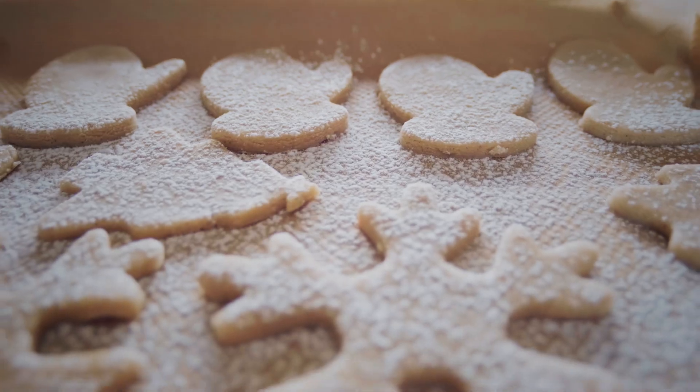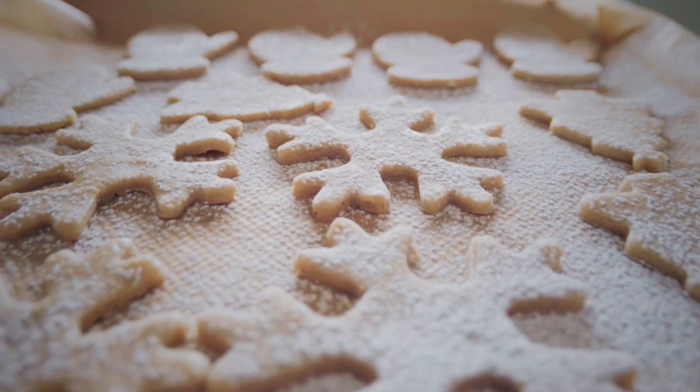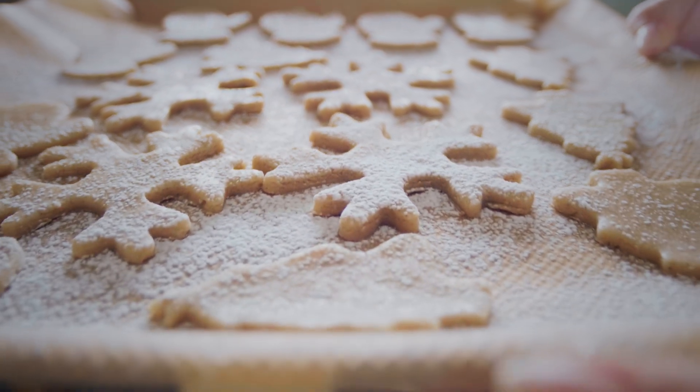I think I'm still a kid at heart, so my favorite part of Christmas would be the Christmas cookies, all the desserts. Yeah, that's the best part. It never changes. It's always good. I like pandoro and panettone for me.